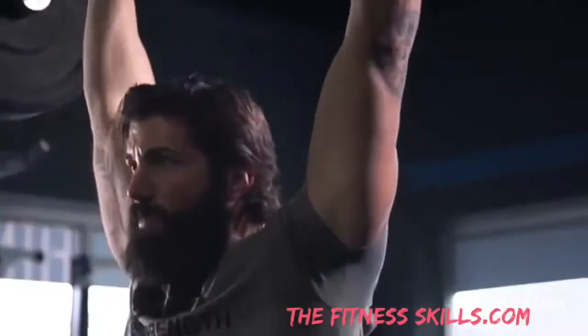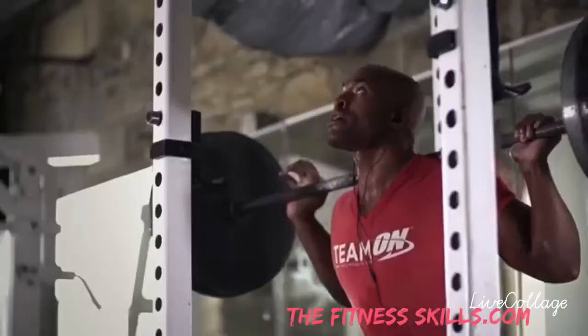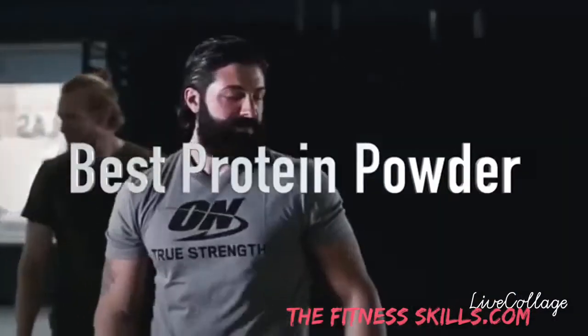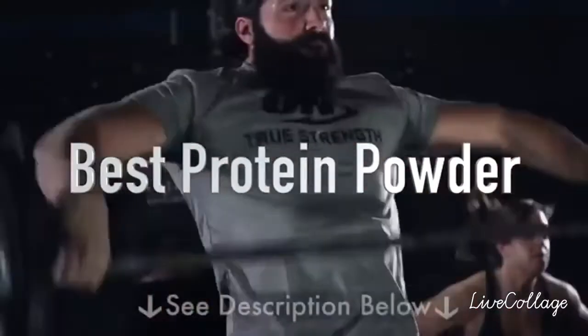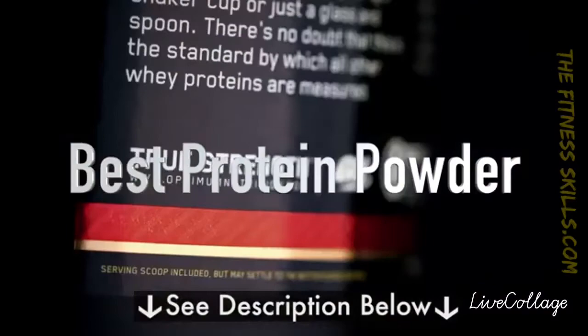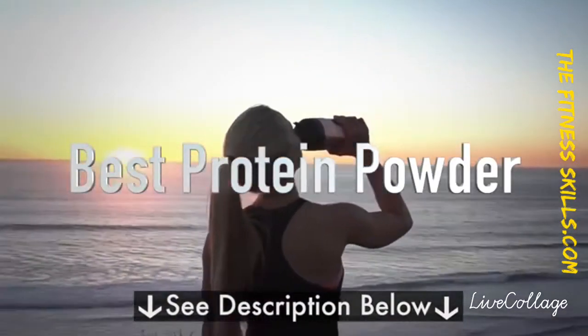Hey guys, it's Rick back from the Consumer Labs, and today we'll be talking about the best protein powder of 2018. Like always, there will be more information about the products discussed and a link to where you can purchase them in the description below, so make sure you guys go check that out. And without further ado, let's begin this week's episode.